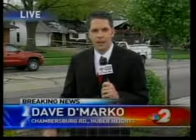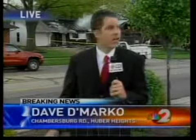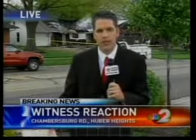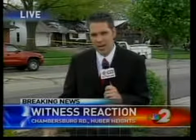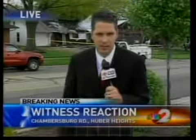So once again, people are starting to be able to get back into their houses right now, and the crowds that had gathered out here have gone down quite a bit, and everyone is just waiting to find out what caused this explosion. Reporting live in Huber Heights, Dave DeMarco, 2 News on your side.